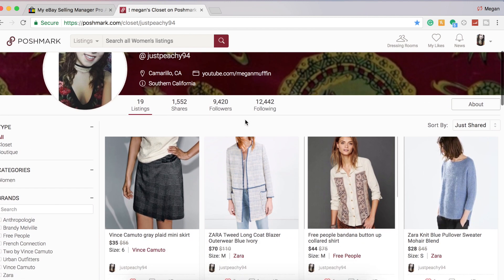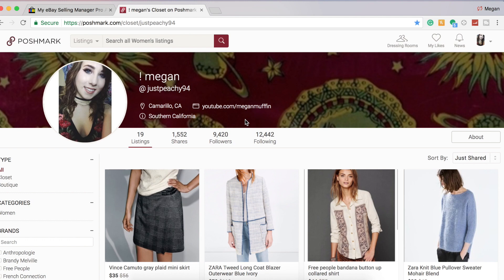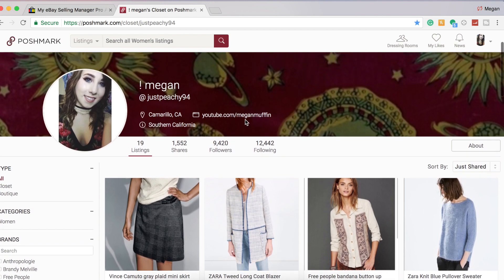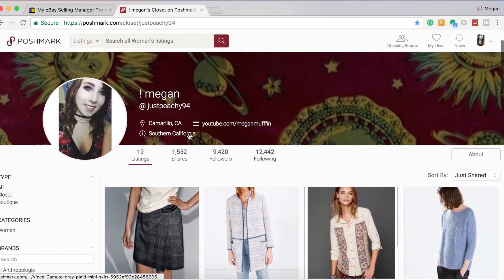I'll mostly be cross-posting brands like Vince Camuto, Zara, Free People, Anthropologie, and maybe even some J.Crew — I've heard J.Crew has done really well on Poshmark. I'm just sticking to really good brands that I think would actually sell on this site, and I'm cross-posting just to have more views and a better chance for items to sell.